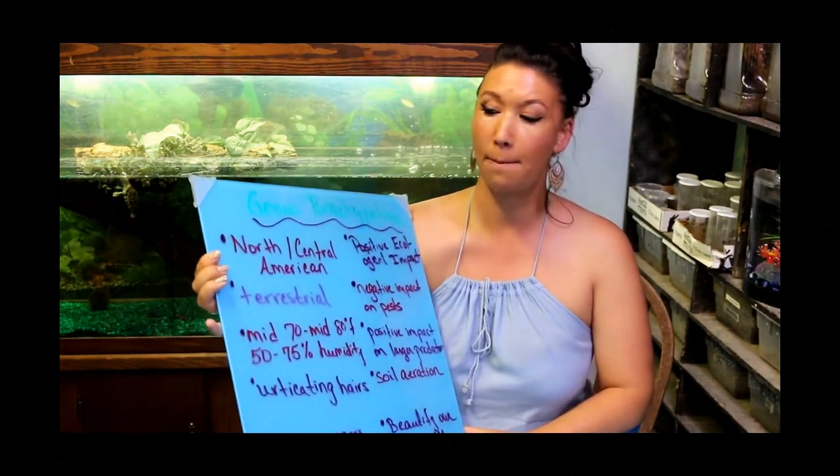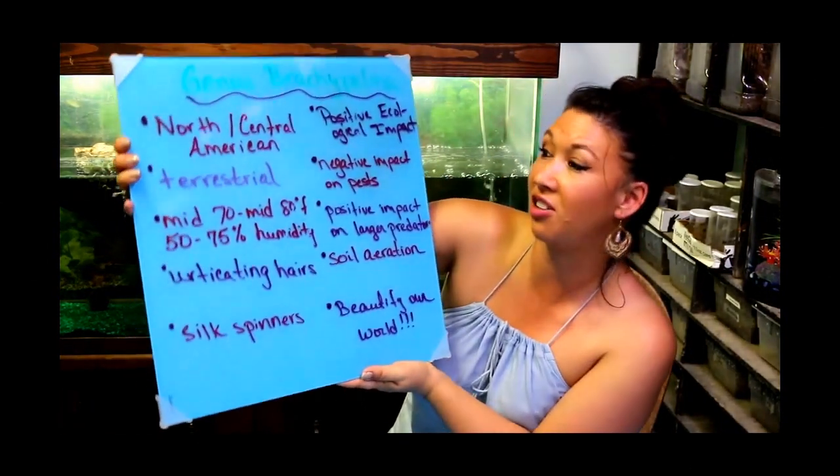Deadly Tarantula Girl coming to you from my private Serpentarium tonight to bring you a long-awaited Brachypelma collection video. This specific video is just going to highlight the Brachypelma that I currently have in my collection. I wanted to tell you a few generalities about the species Brachypelma — and as you guys know, I do not have a PhD in arachnology. I am just a simple hobbyist, just like you, trying to deliver basic information. These generalities are not going to be true for every single Brachypelma, but like I said, they are basic generalities.